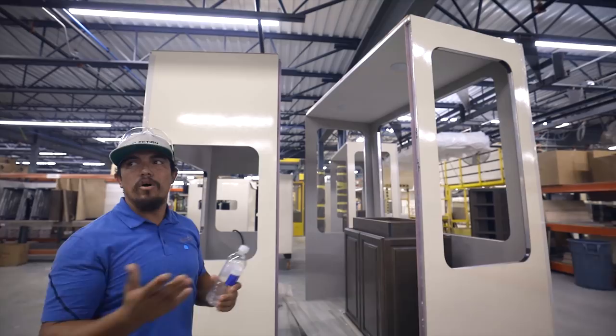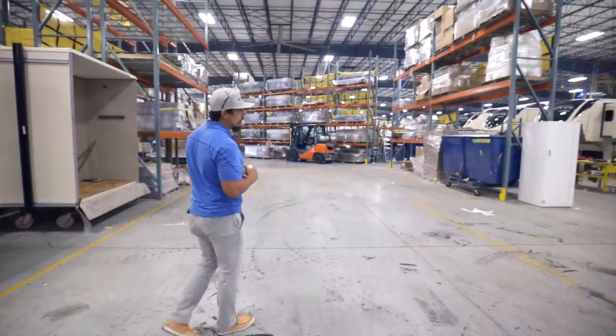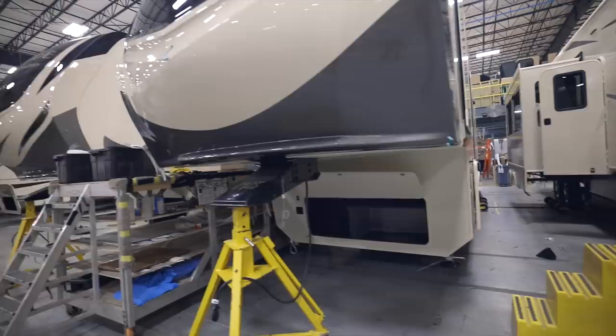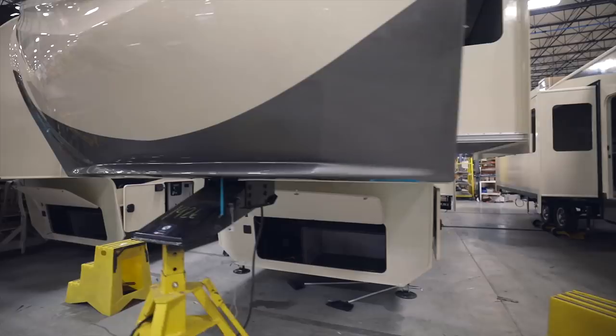Final phase is basically where a lot of the finishing touches are put in. The furniture is brought in, your kitchen cabinetry is brought in, your balances, et cetera. Some people wonder what they're like without the decals on them — so there's a Solitude with no decals.